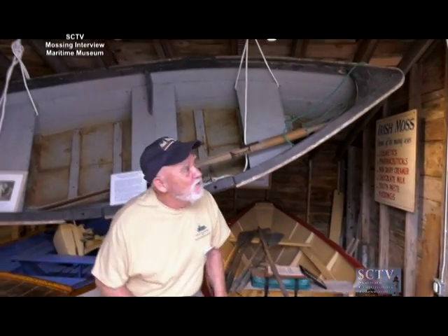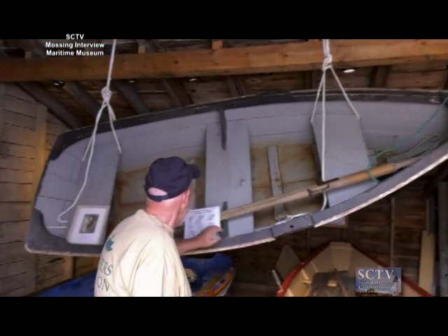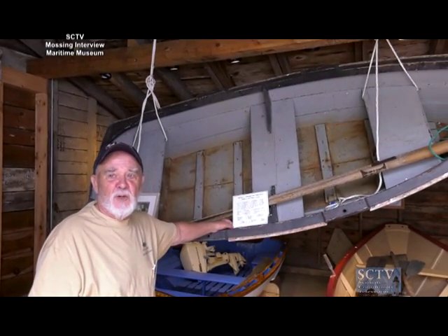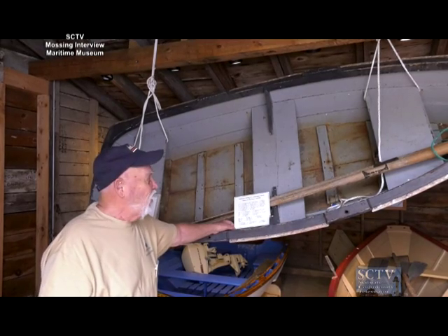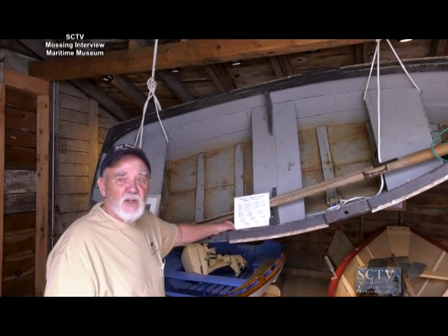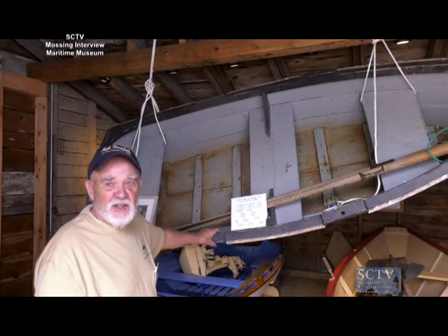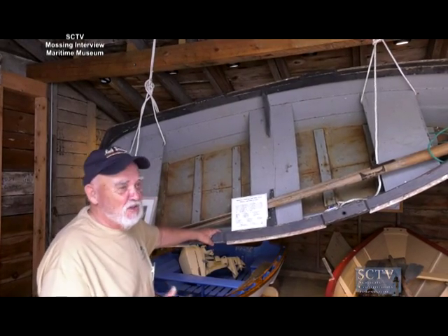This little boat hung from the ceiling was built by Scotty Gann. He actually used it as a mossing boat — small as it is, he did very well with it. It's all hand-built. He built quite a number of them. Dave Ball, our president, had one as a kid, so that gives you an idea.